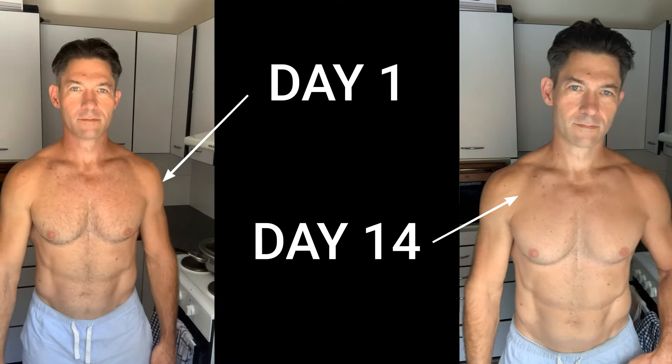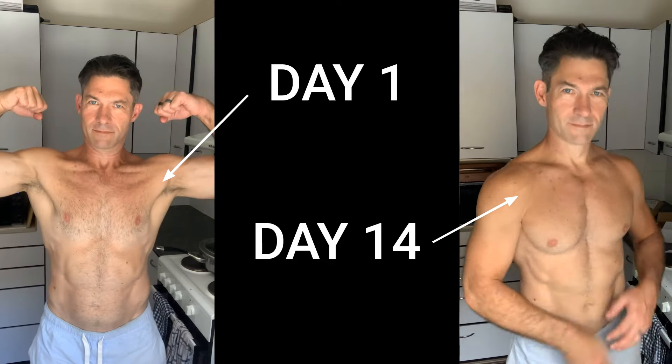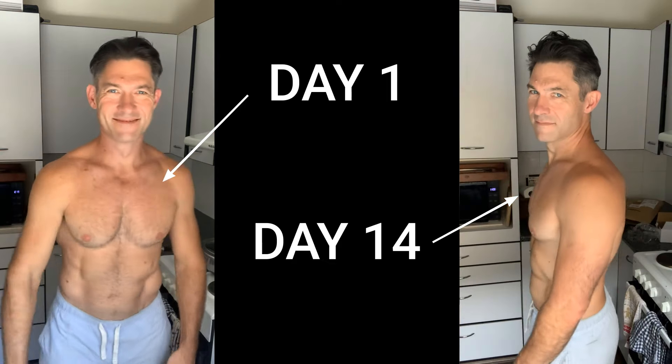I did some before and after videos last week to show my body on day one versus day 14. I'll do another one in my next update. I've gotten a little bit leaner each week — I'm getting in fewer calories than I used to. I'm certainly not starving myself; I do get hungrier earlier in the day, but having lower carbs has really allowed my body to let go of some additional body fat and get a bit leaner. I'll update you on that next week.